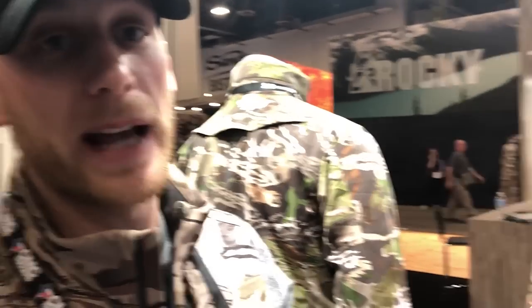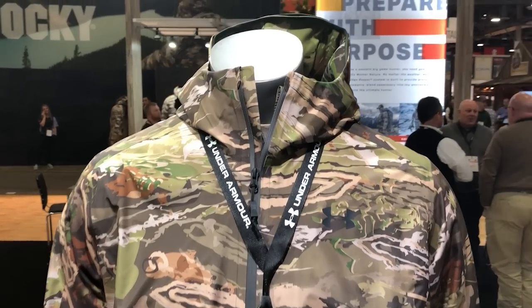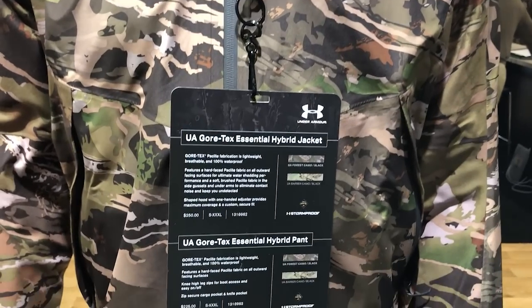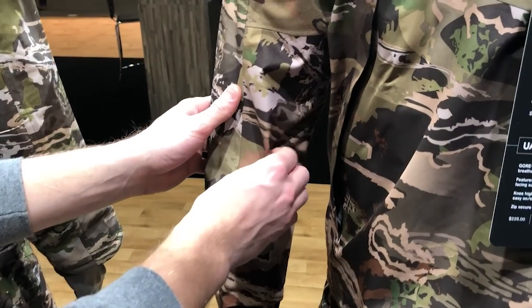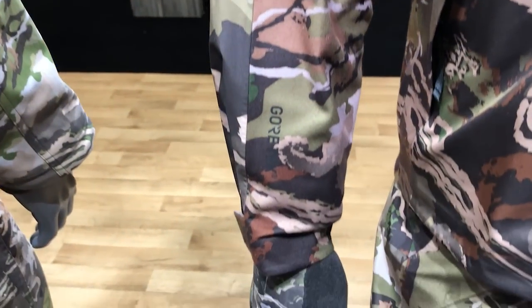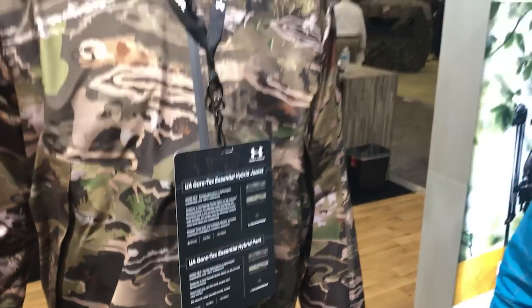Moving on to more of the whitetail side of things, the rain kit that's brand new for this year is our Gore-Tex Essential Hybrid jacket and pant. We've had the Gore Essential Hybrid in the line for a couple of years — it was a great fabric for hunting in the woods and great for stalking. You can see this inside brush panel here: it's a very soft Gore Pack Light fabric, and that soft brush face makes for no crinkles and no contact noise. It's a very quiet rain kit, since rain shells are usually very noisy and tough to stalk in. This year we hybridized it with a hard-face Pack Light.